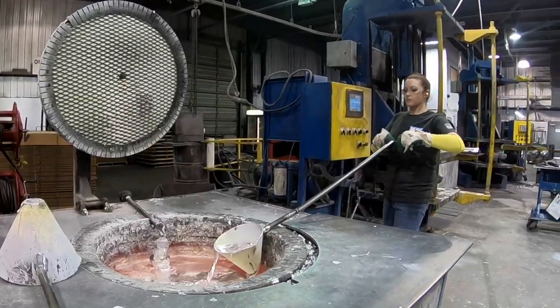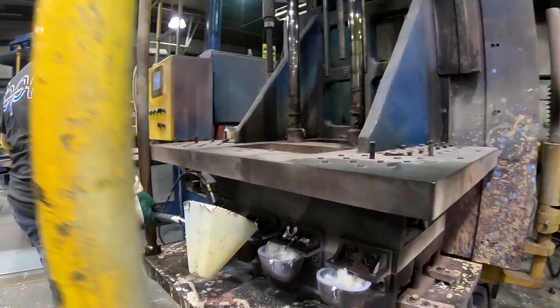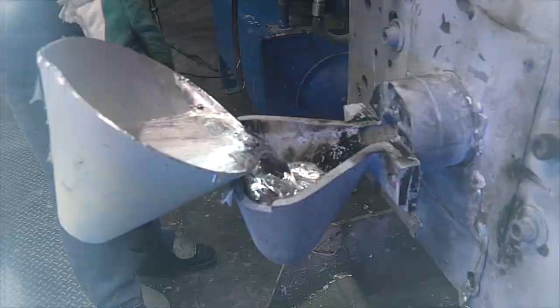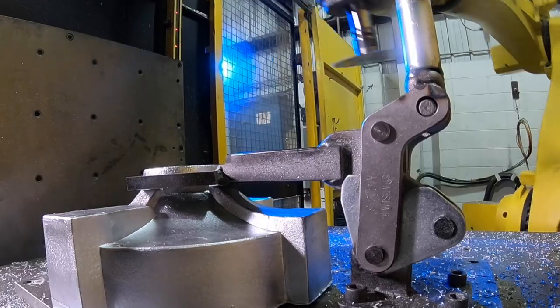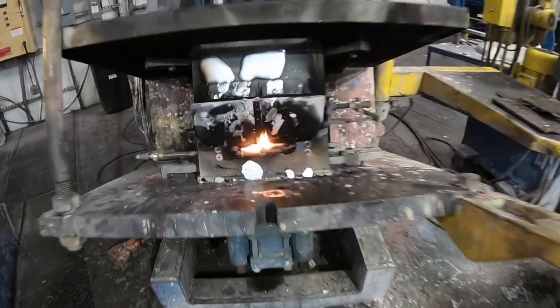We are a full-service manufacturer located in southeastern Indiana, and we specialize in permanent mold aluminum castings. We're one of the few foundries in the United States that can pour zinc and aluminum in the permanent mold process. The company has been in business over 65 years. Permanent mold is the process of pouring molten aluminum into a steel mold — that's the basic process.